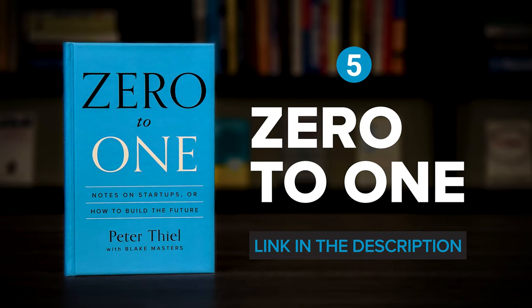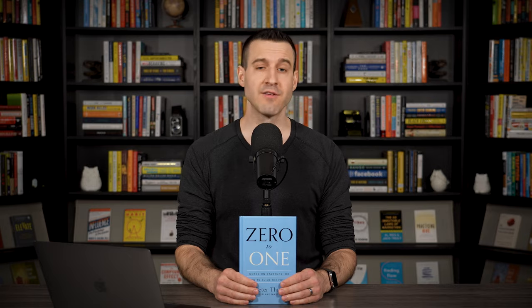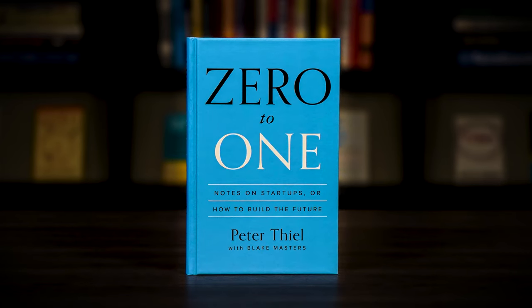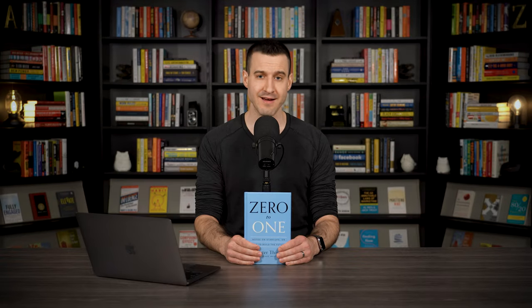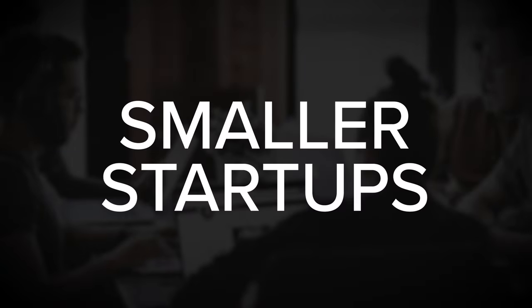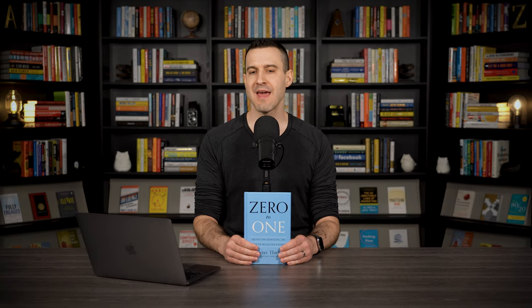Last but not least, Zero to One by Peter Thiel. The goal of a startup is to create and capture new value. Unfortunately, generating value for customers doesn't always translate into business success — a startup can fail to capture enough value in the form of revenue and profits to fund the operation, and as a result, can struggle to survive even as customers benefit from their work. Zero to One is about how to turn a startup idea into a valuable business. While much of the advice is geared towards wildly ambitious startups, many of the insights can be equally applied to smaller startups and even small businesses. It's an inspirational read for anyone interested in building a more valuable business.